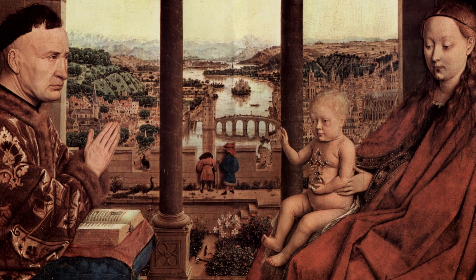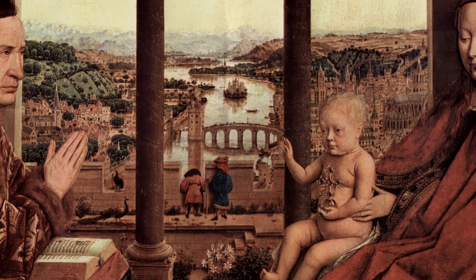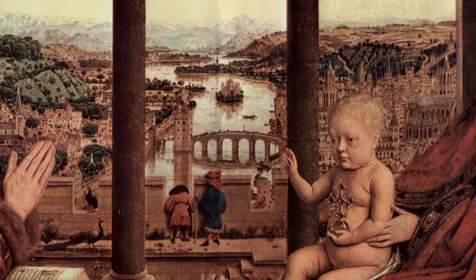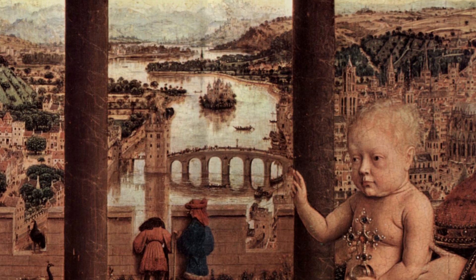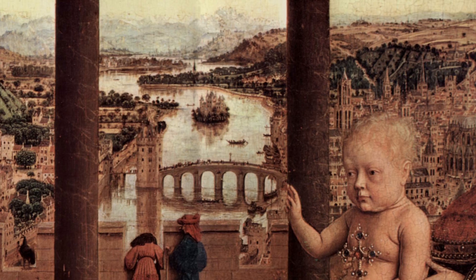And then there is the background of the painting. Behind the praying hands of Rolin is a church tower to symbolize his faith. The church tower behind Jesus signifies him as the center of the church, and the bridge unites the common people and the church. And it is not a coincidence that the bridge has seven arches. Some people have identified the city in the background as New Jerusalem, but others are not so sure about this interpretation.